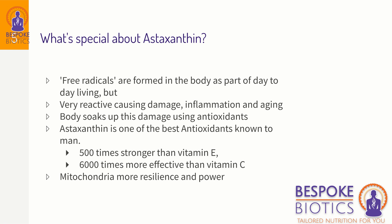The human body is like a factory, busy producing hormones, chemicals, and other things as part of day-to-day living. But as part of these reactions, free radicals are formed. Free radicals are very aggressive particles that cause aging, damage, and inflammation. The body soaks them up with antioxidants — vitamin C is a good antioxidant, but astaxanthin is one of the best antioxidants known to man. It's 6,000 times more effective than vitamin C because, unlike vitamin C which can soak up one reaction, astaxanthin can go on soaking up many reactions, removing these free radicals from the system.